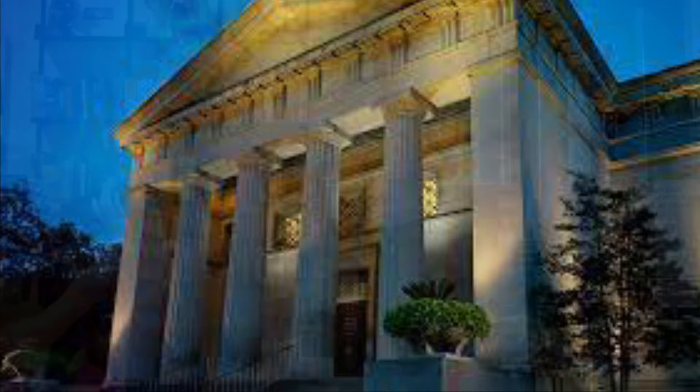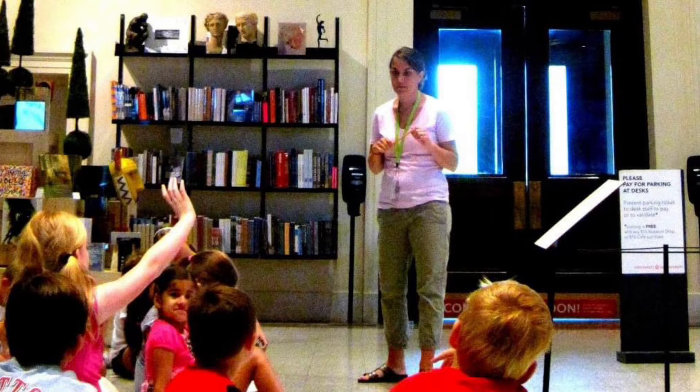I'm Carrie Adkins-Maris. I'm the Associate Director for Community Engagement at the Cincinnati Art Museum, and today we're going to look at one of my very favorite pieces in the collection: Near the Village October by George Ennis.